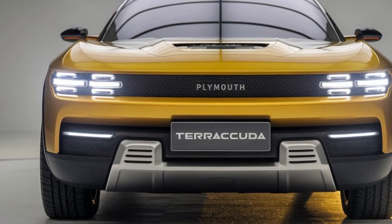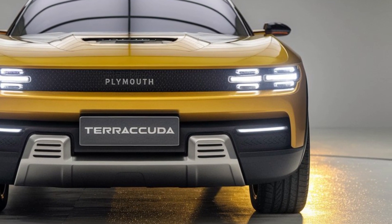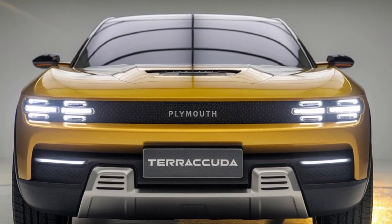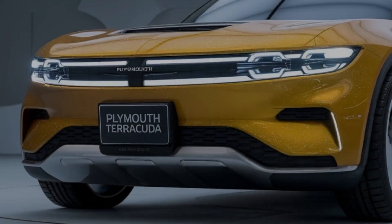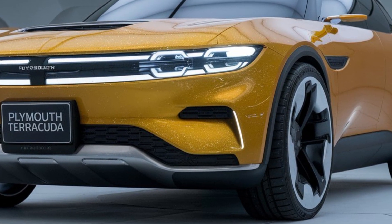So, what do you think of the upcoming 2025 Plymouth Terracuda? Are you excited to see this classic nameplate make its comeback? Let us know in the comments below. Don't forget to like and subscribe for more updates on the latest and greatest in the automotive world. Thanks for watching, and we'll see you in the next video.